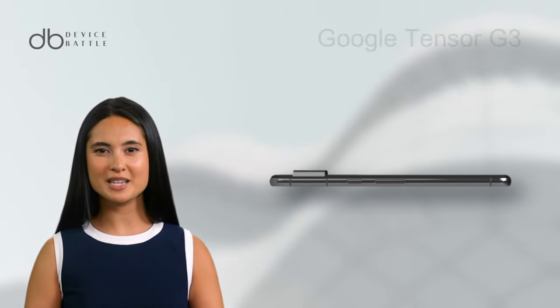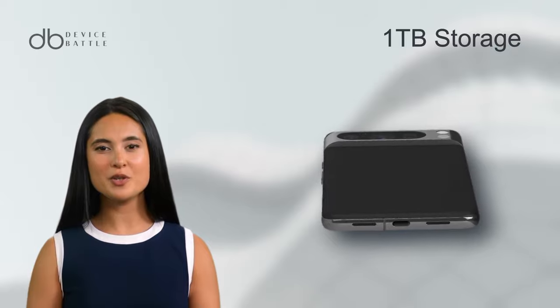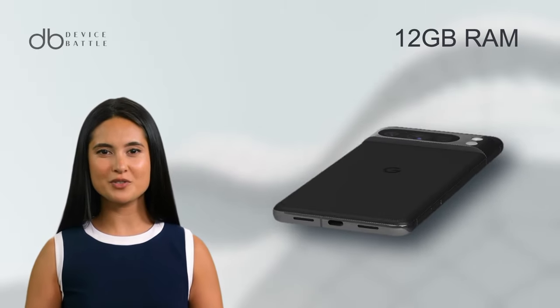Internally, similar to the standard Pixel 8, it's powered by the Google Tensor G3, but offers up to a whopping 1TB storage and 12GB RAM.